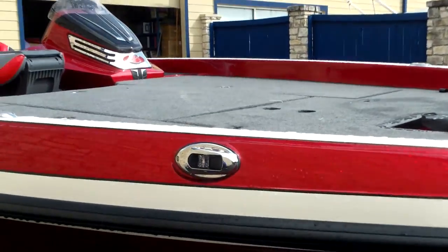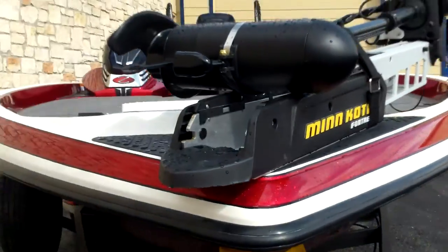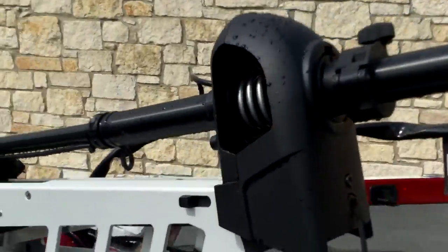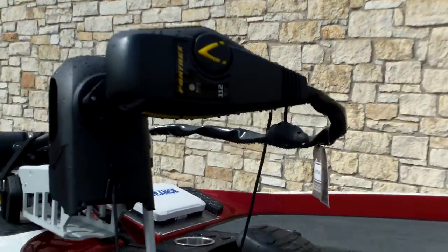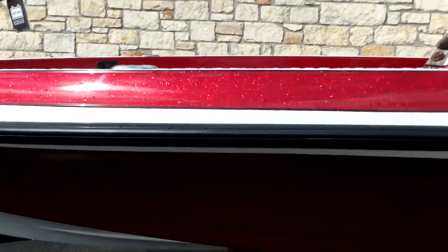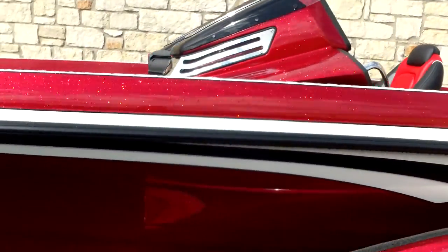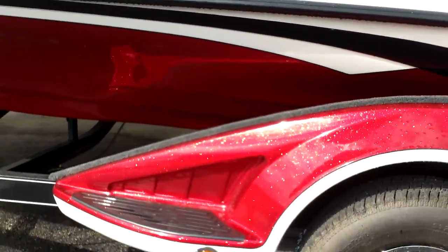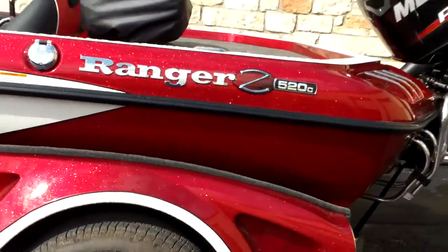It has LED nav lights built into the hull. Your Minn Kota Fortrex trolling motor, 112 pounds, 36 volts, will move this boat just fine for you and your family or fishing friends. Sleek lines on this boat, really good-looking console — and you can see this trailer looks like part of the boat.